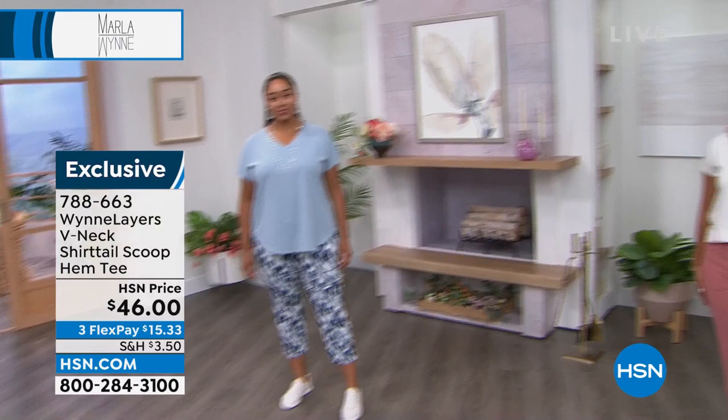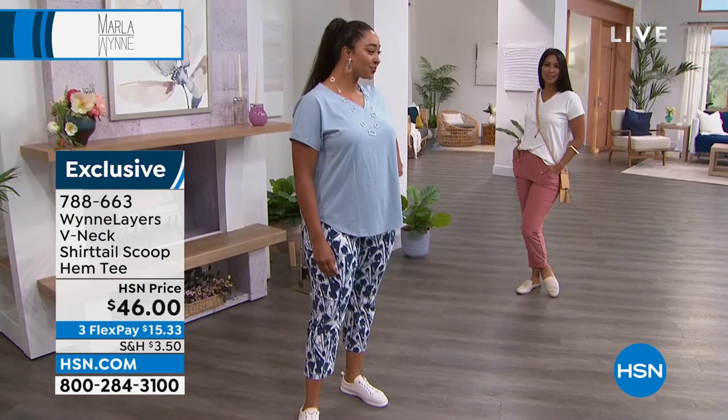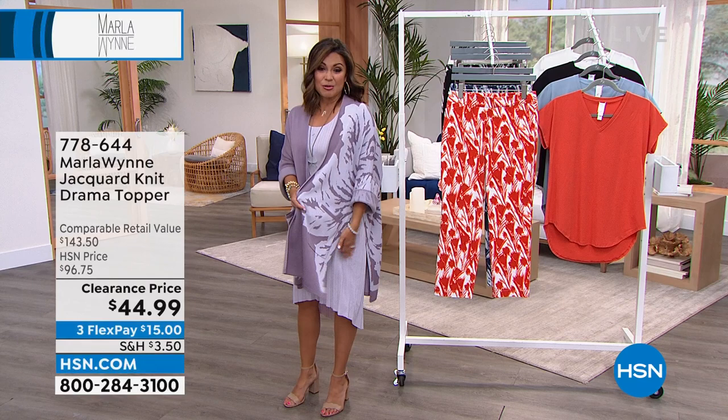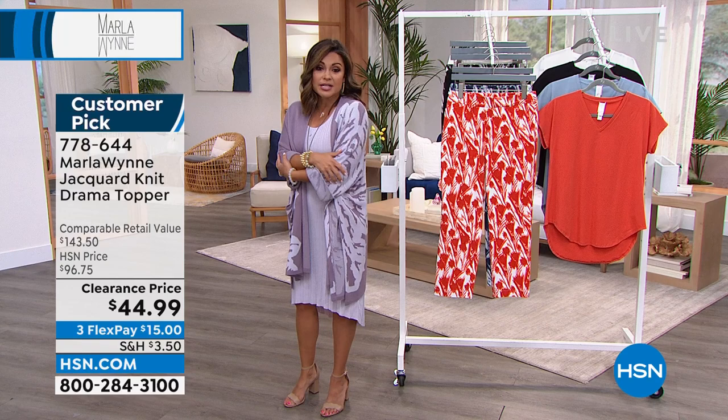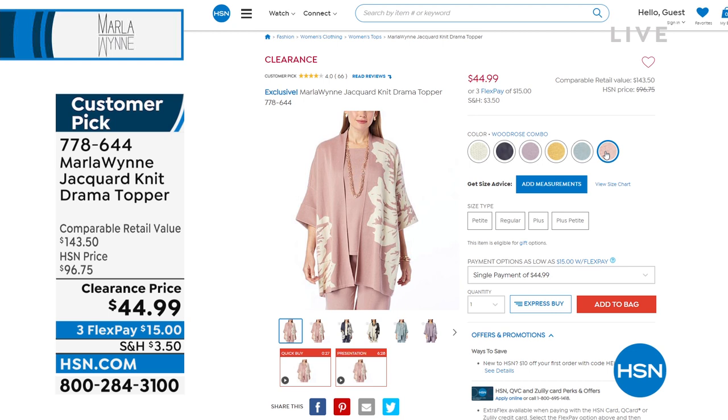The topper, by the way, is 15 minutes away — you'd be amazed how many people are ordering this right now. I'm not surprised because I know the quality — I can feel it on. This is the most beautiful blend, it is so lightweight. It's all jacquard knit — how gorgeous is this? It comes in petite and average. I'm in the average right now just to show you what that looks like. The colors are stunning and they will wear back to all the different pieces in Marla's collection.